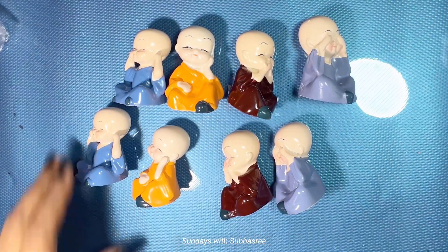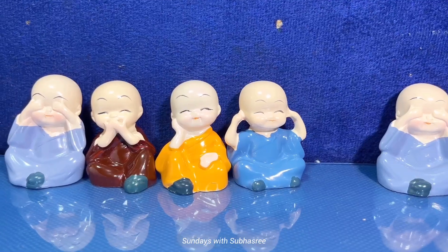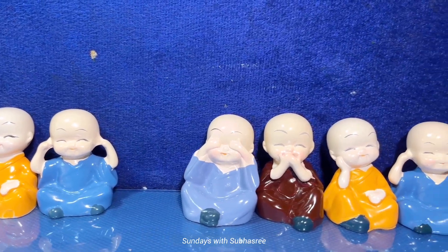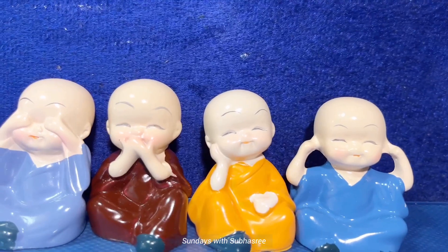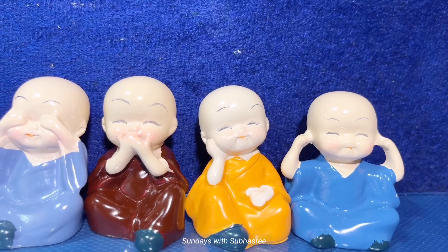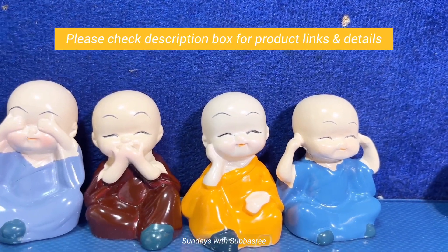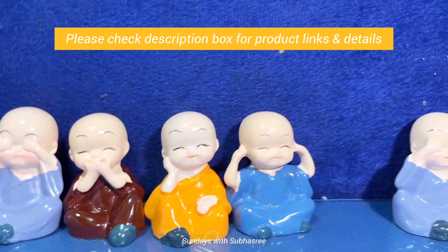I'll keep the Meesho item. I'll be using these mini monk showpieces to decorate my car's dashboard. Quality and finishing of this item is pretty impressive. So if you're looking for small decoratives for your TV panel or showcase, or if you want to give a return gift at a birthday or any festival, this item is the best option. I'll mention Meesho's product number and also provide Amazon's product link below in the description box.